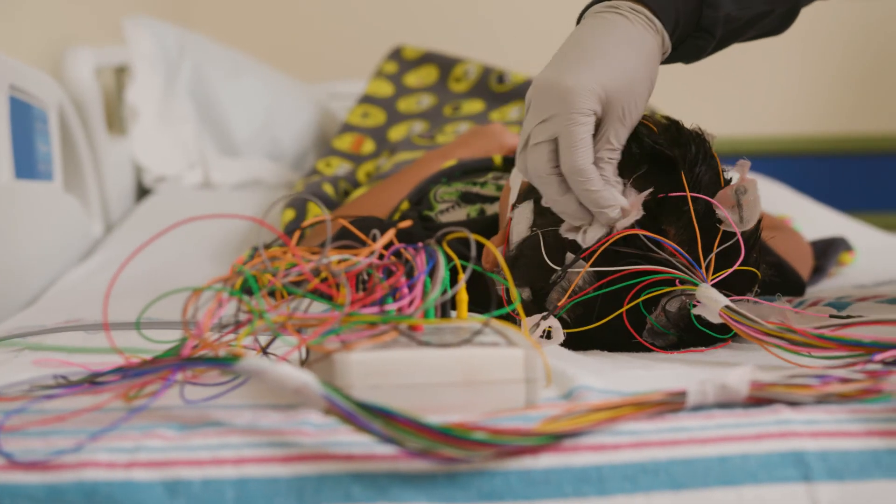At the end of the test, an EEG technologist will take off the electrodes with a special solution.